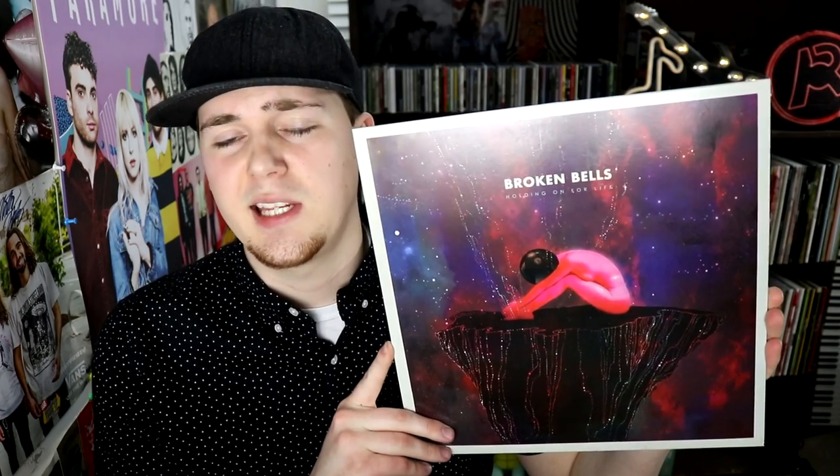Broken Bells, Holding On for Life, 10-inch single — this was for Record Store Day in 2014. Going with the theme of the album, I have a beautiful limited orange copy from Urban Outfitters of Broods' album Don't Feed the Pop Monster. Bush, 16 Stone on two-disc clear vinyl.